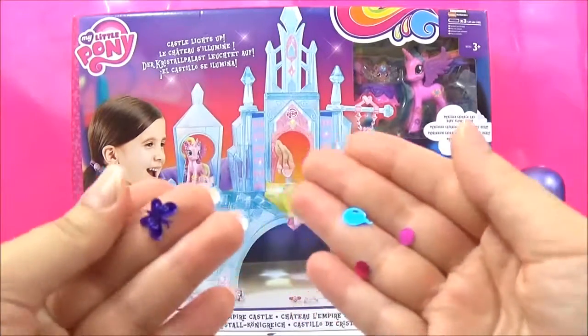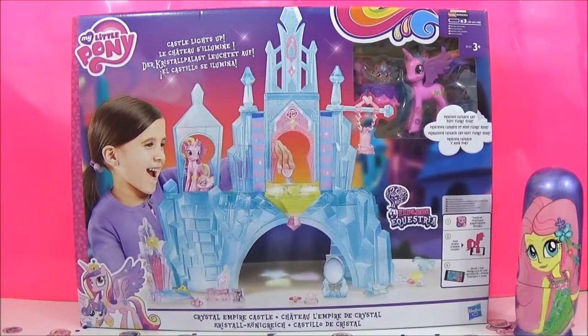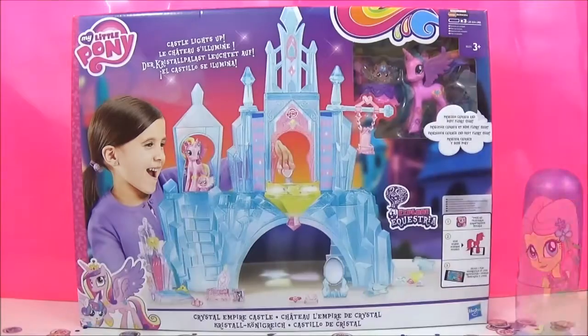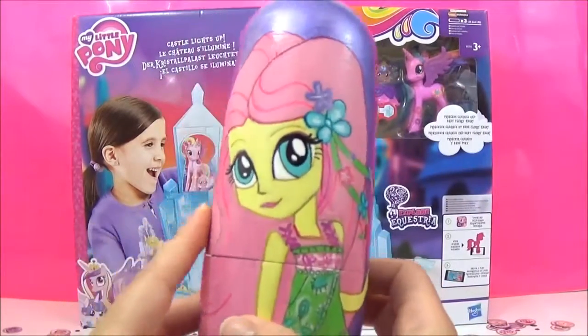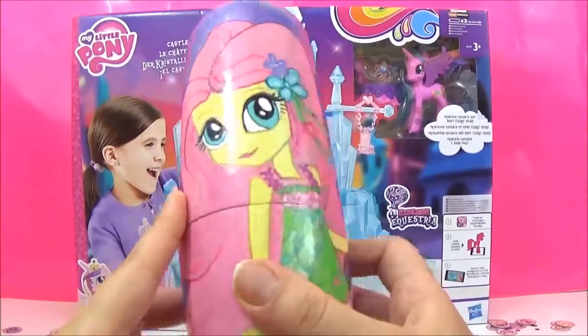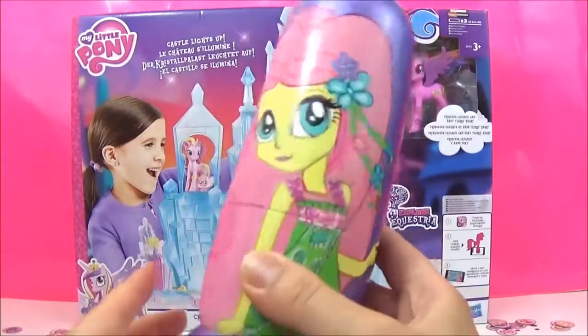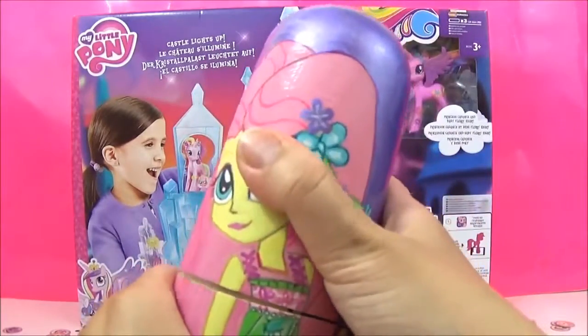That was supposed to be a really elegant confetti display. This playset comes with the adorable Flurry Heart — I would get the playset just for Princess Flurry Heart because she looks so cute. But before I get that out of the box, I just want to say thank you so much for all the Nesting Doll requests. I got loads of requests for Equestria Girls Nesting Dolls, so I did a set of Equestria Girls — stay tuned for that video!